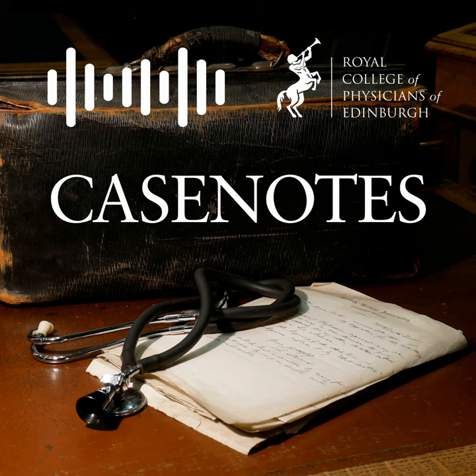This short clip is from the Wellcome Collection. It is part of a Central Office of Information film for the Ministry of Health and first aired in 1950.